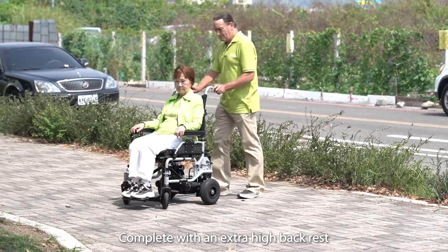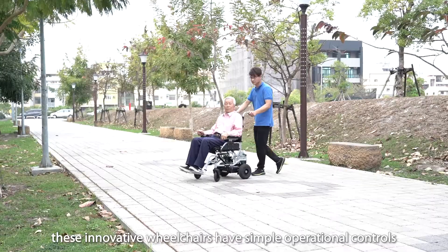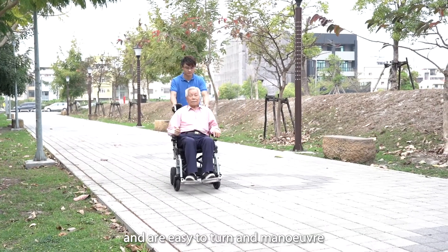Complete with an extra high backrest, these innovative wheelchairs have simple operational controls and are easy to turn and maneuver.